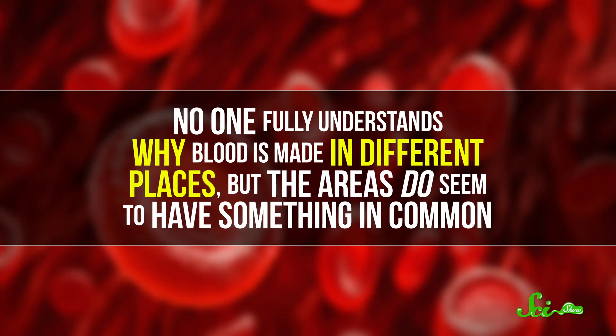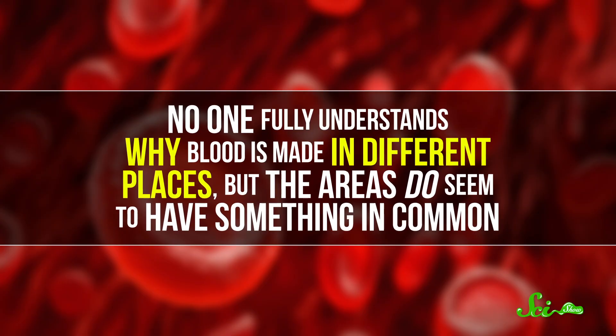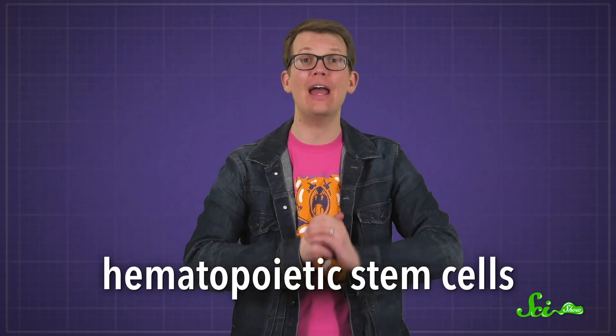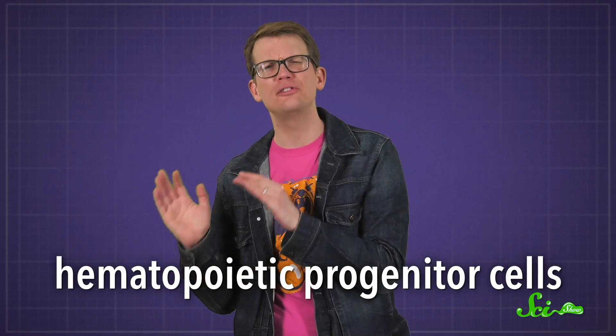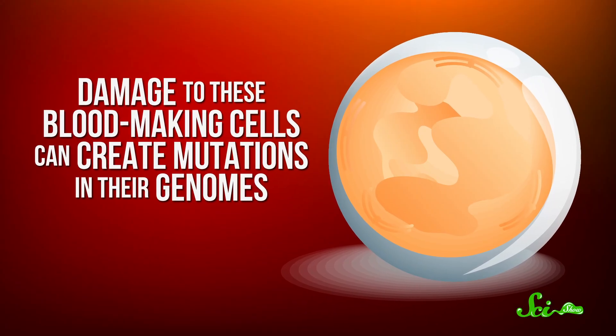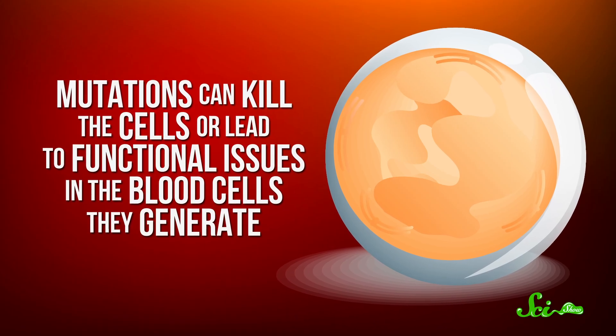It's because the space inside our bones is dark. The areas where blood is made seem to have something in common: they protect blood-generating cells from damage. Of special concern are the hematopoietic stem cells, which produce every type of blood cell, as well as the hematopoietic progenitor cells, which are similar but can't renew themselves quite like stem cells can. Damage to these blood-making cells can create mutations in their genomes, which can kill cells or lead to functional issues. Luckily, the right conditions can help limit mutations, and that's where bones come in.